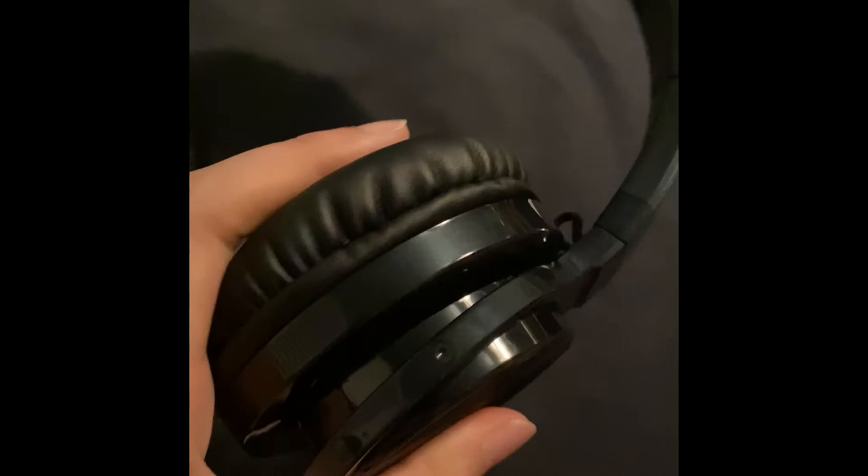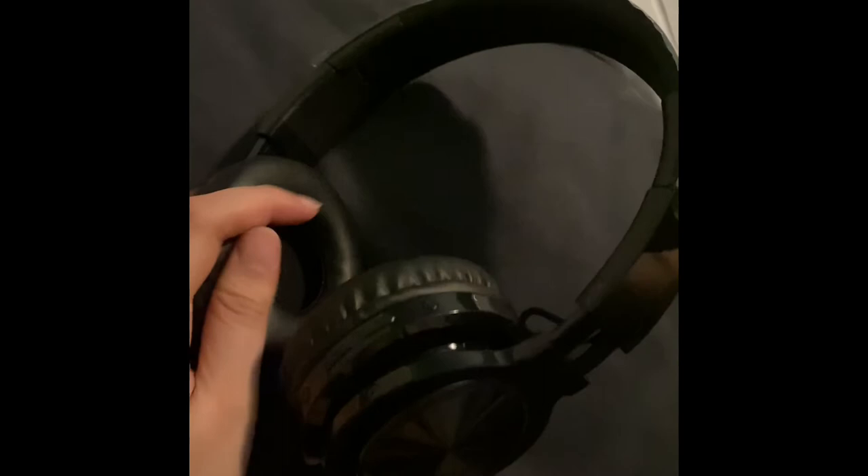The headphones also come with a 3.5mm audio cable to help you keep listening to music if you run out of battery. Speaking of battery, these headphones can last up to 20 hours with just one and a half hours of charge. This is a very impressive amount of time to me.